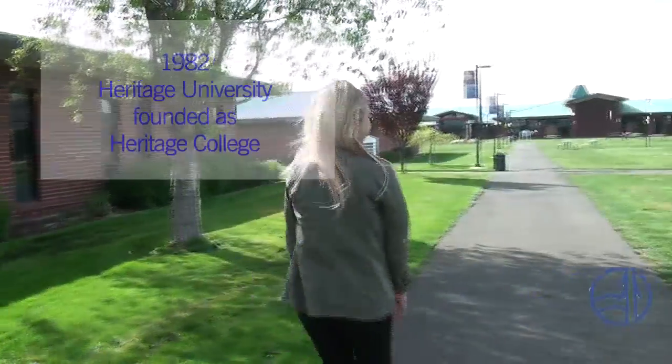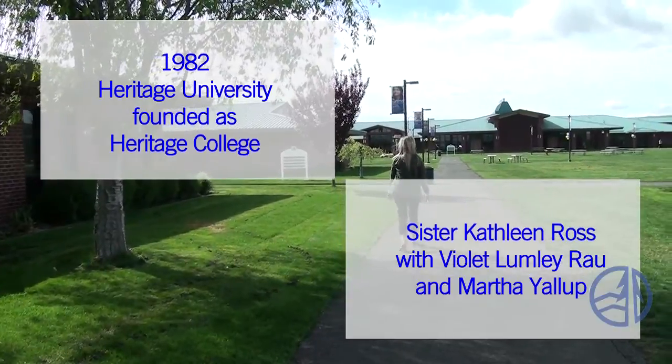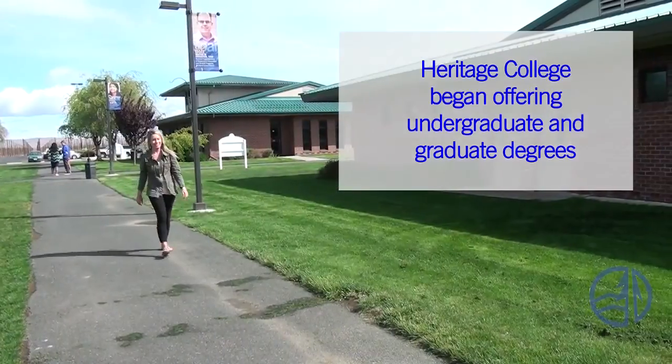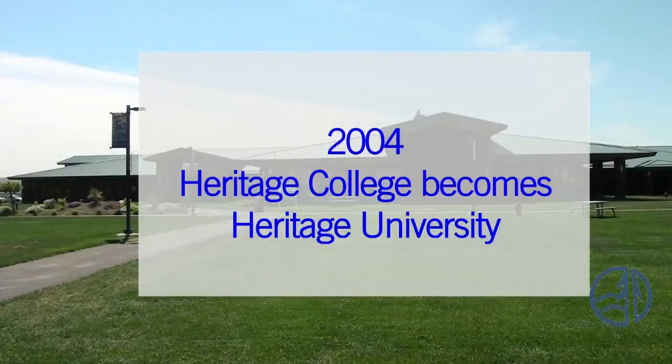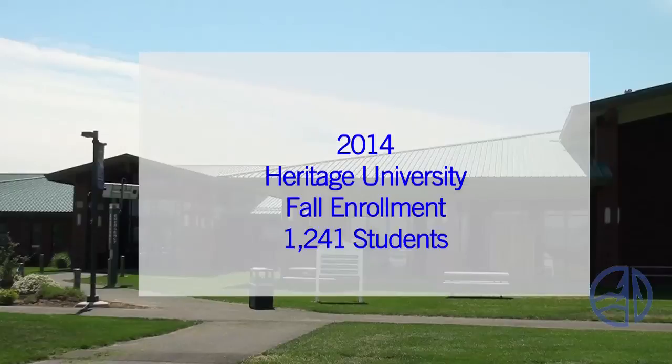Next stop is the Arts and Science Center, so let's go! Heritage University was founded in 1982 by Dr. Kathleen Ross and two Yakama Nation women. The new non-profit, private institution named Heritage College started offering undergraduate and graduate degrees. In 2004, Heritage College became Heritage University to reflect a substantial master's degree program. As of the fall of 2014, total enrollment at Heritage was 1,241 students.